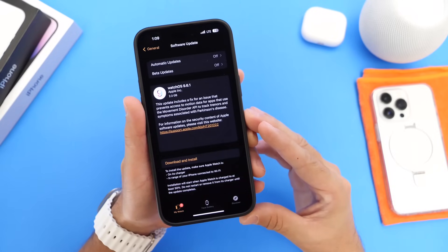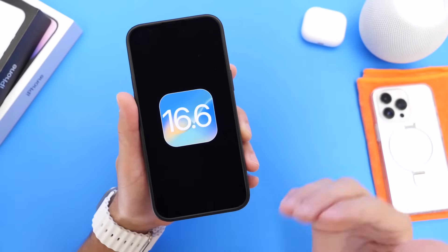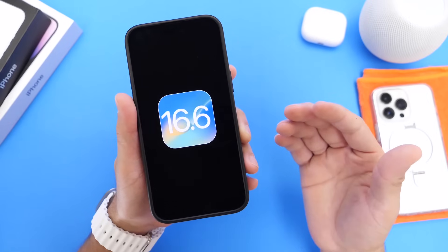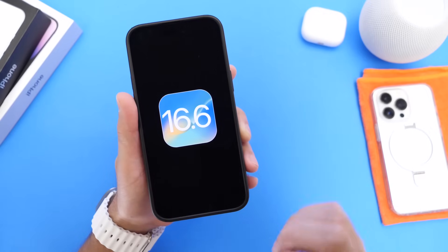WatchOS 9.6.1 is now available. Interestingly, Apple did not update the iPhone or the iPad. I was expecting to see iOS 16.6.1 coming out to the iPhone — that did not happen. iPadOS 16.6.1 also did not happen. So Apple only updated the Apple Watch today.